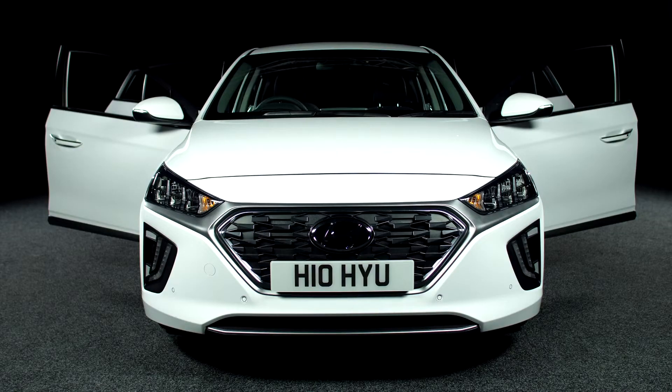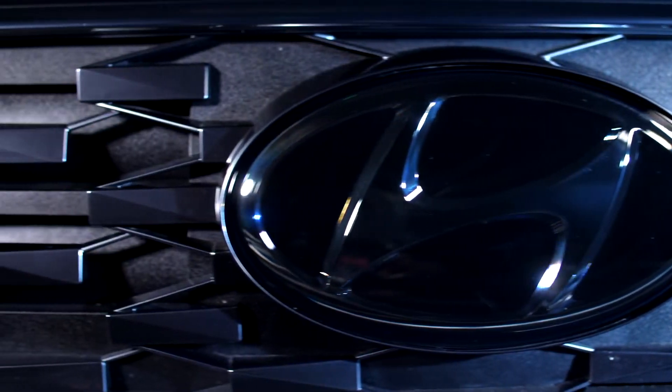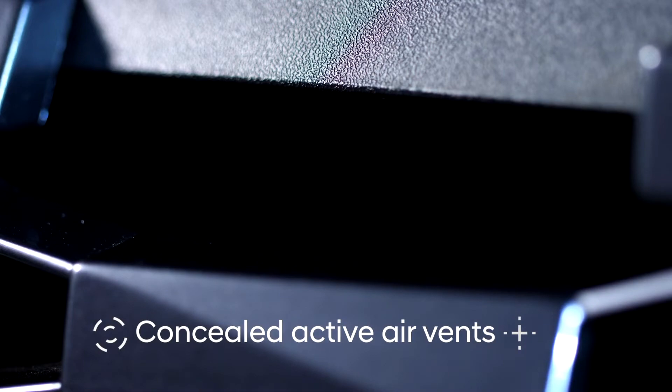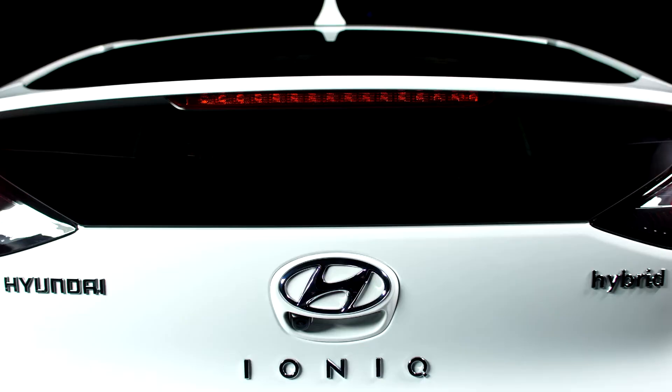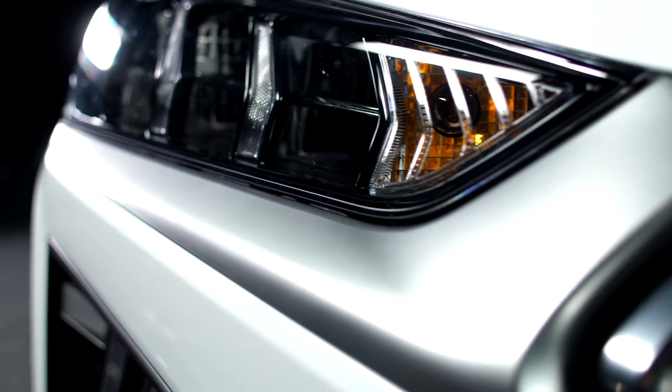Starting with the exterior, the newly designed front grille displays a unique mesh pattern with cleverly concealed active air vents. Together with the new Hyundai 3D badge, signature headlamps and daytime running lights, new IONIQ now has a much stronger presence on the road, emphasising its futuristic image.